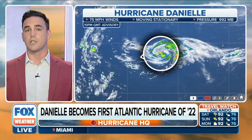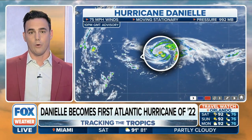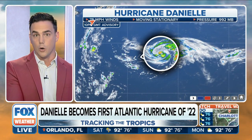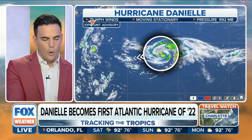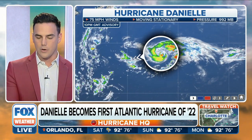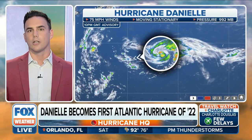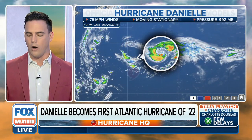This is a strong storm — it's just in the north Atlantic right now. It's still at 75 miles per hour on the wind parameter, which puts it as a low-end Category 1. This advisory shows it's still stationary in its movement, so it's not threatening to go towards land at all.